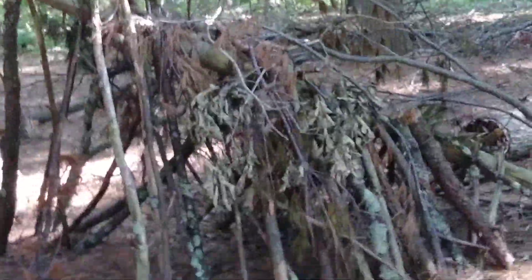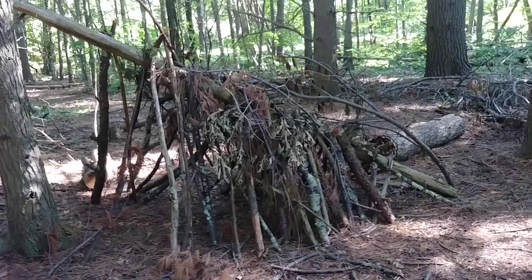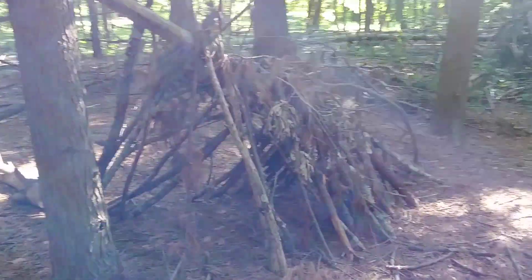Hey, what's going on YouTube? Sorry about the noise. How is everybody doing? Well, I hope. This is what I'm gonna call a typical bushcraft shelter here, and it's pretty decent.